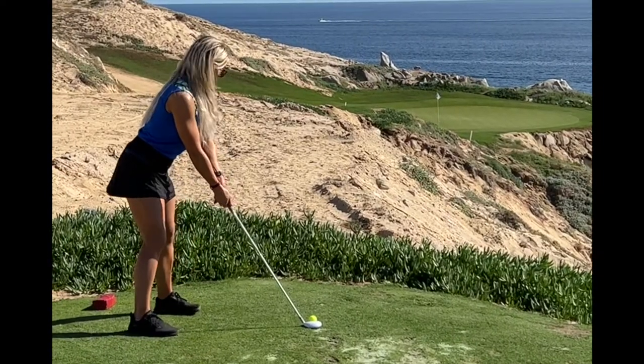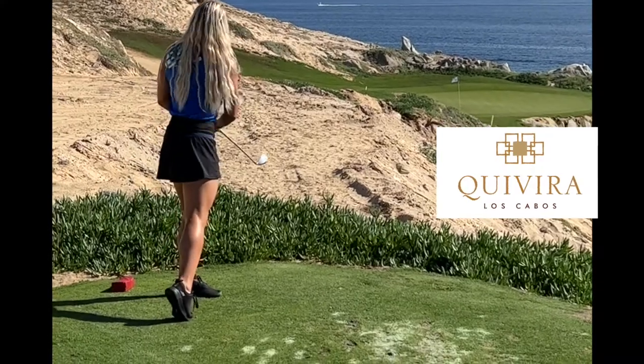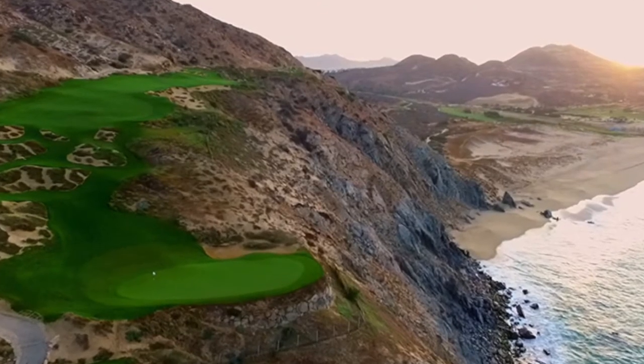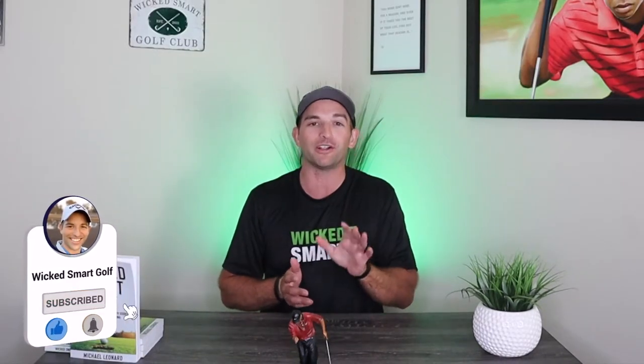We spent $300 for this? Welcome back to Wicked Smart Golf. My name is Michael Leonard and in today's video we are going to do the first course review of, quite frankly, one of the best golf courses on the planet. It might not be as famous as Pebble Beach, Spyglass, Bethpage Black, or Torrey Pines. The Quivera Golf Club in Cabo San Lucas is one of the best golf courses and probably the most fun time I've ever had playing golf.